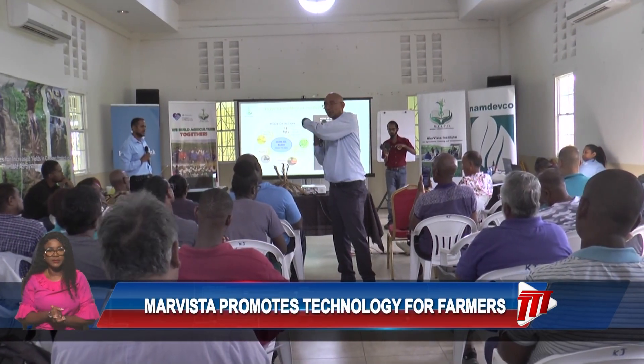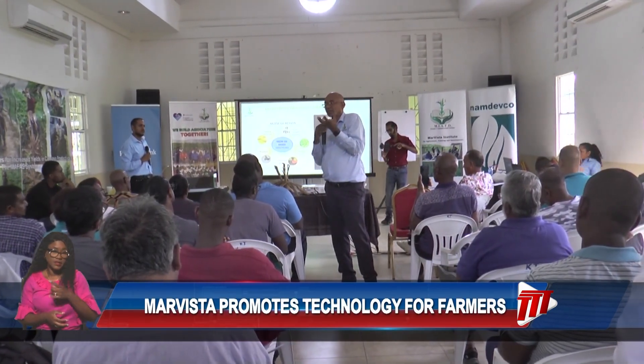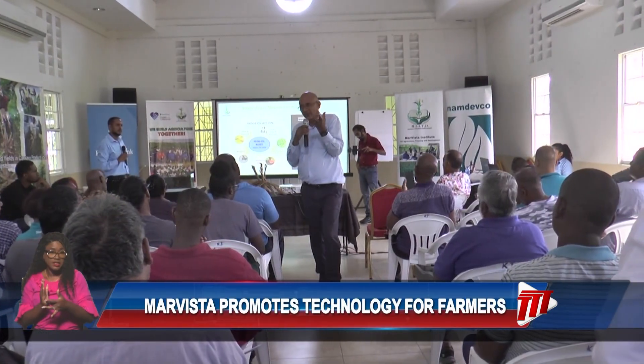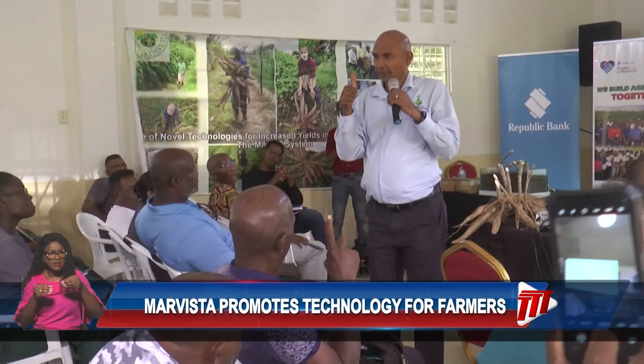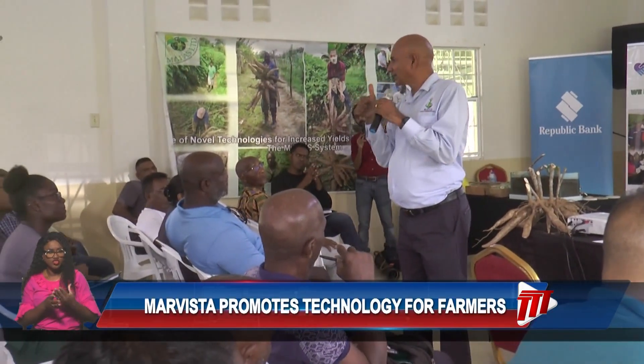The chairman of Marvista, Marcus Maiko, emphasized that current technological advancements should be grasped by farmers, all in an effort to drive higher production levels and contribute to the growth of the agricultural economy.